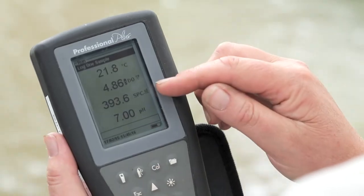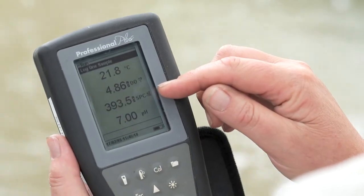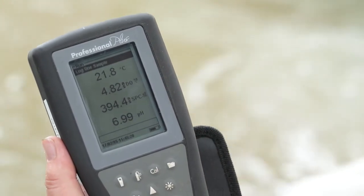This number here is salinity, which is a measure of how much salt is in the water. We would normally expect something below 1500, but currently reading around 400, which is great for a little freshwater creek like this.